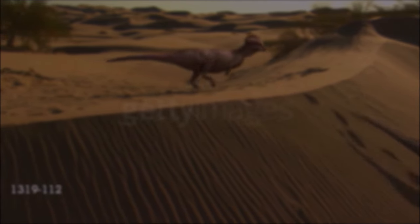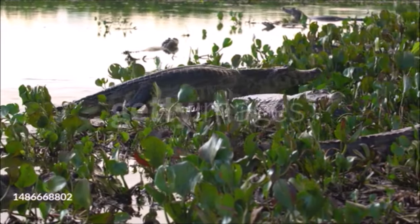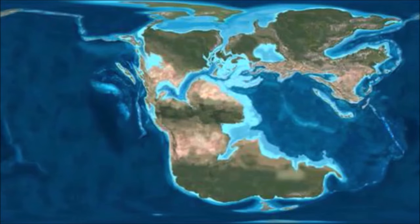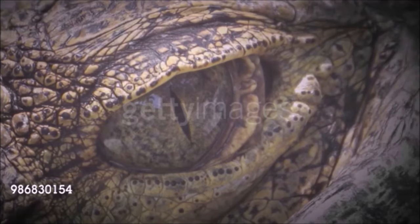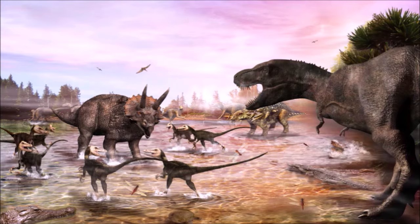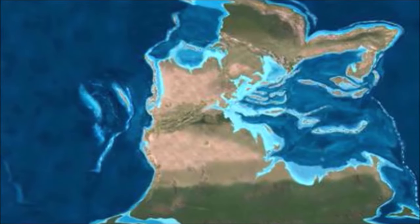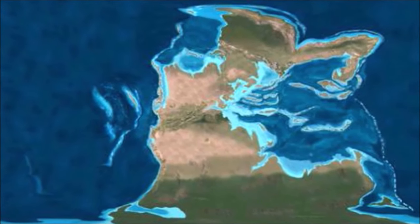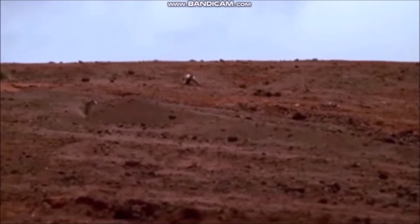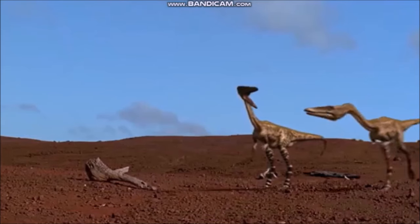Dinosaurs lived millions of years ago during the Mesozoic Era, when the earth was quite different from today. The land, sea, and sky were populated with many unfamiliar animals and plants, and even the shapes of the continents were different. The Mesozoic Era is divided into three periods: the Triassic, Jurassic, and Cretaceous. The Triassic period lasted from about 245 to 213 million years ago, when all continents were joined in a single land mass called Pangaea. The earth was warm and dry, covered with large deserts, and polar ice caps were absent. Dinosaurs first evolved in this environment.